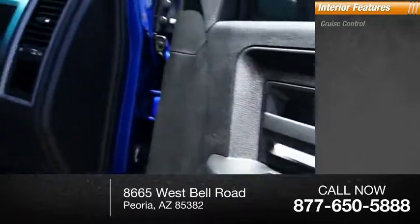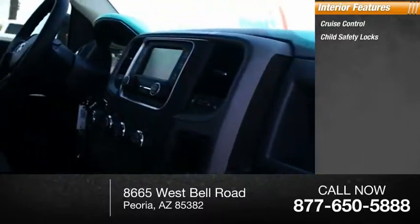Inside you'll find cruise control, child safety locks, and power steering.